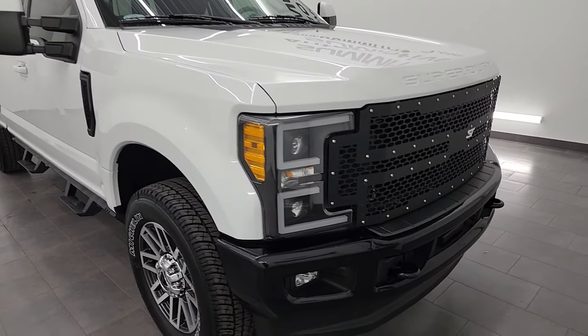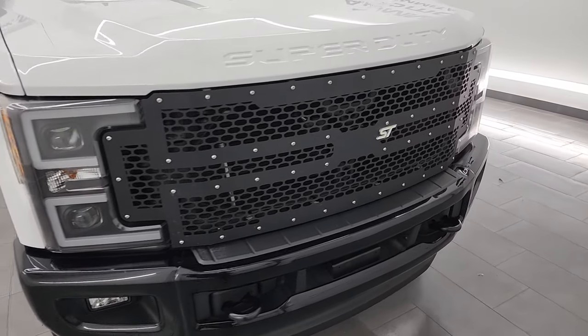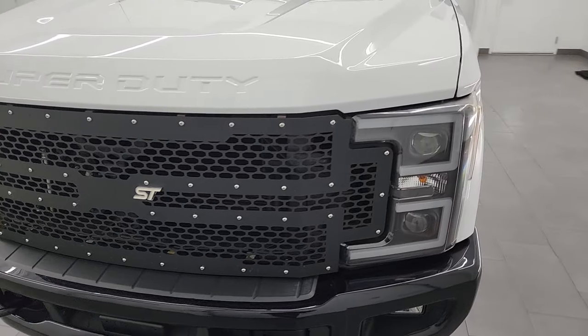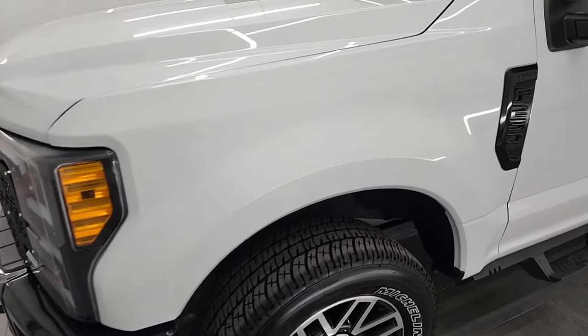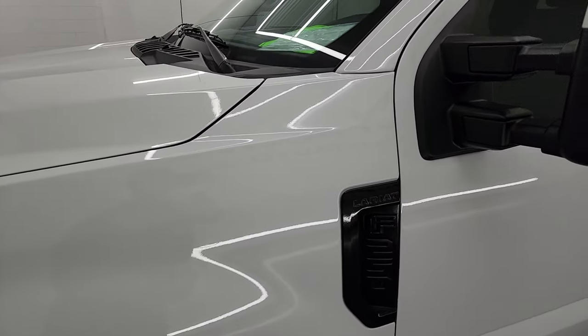I'm going to go all the way around, inside, underneath, start it up, take a look under the hood, and give you the most accurate representation I can of the vehicle. Oxford white is the color, and I'll also go over all the options on the inside.